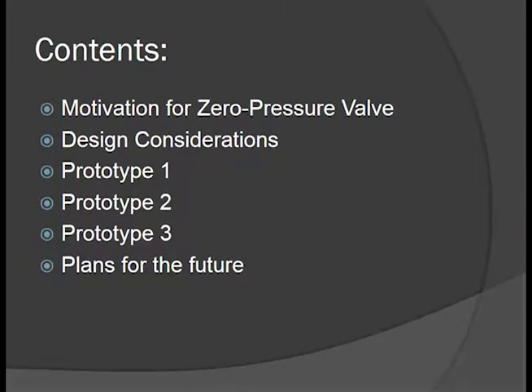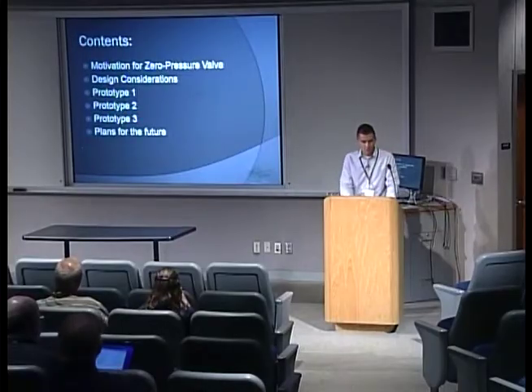Today I'll talk about the motivation for our zero-pressure valve project, some of the design considerations that we had going in, our three prototypes that we've been through, and then a few of our plans for the future.